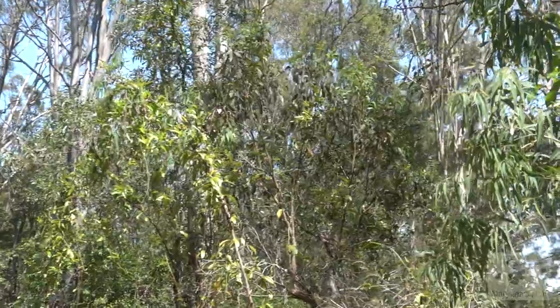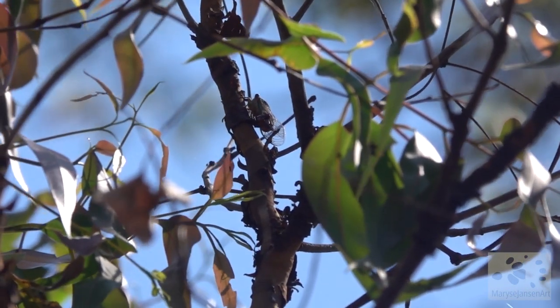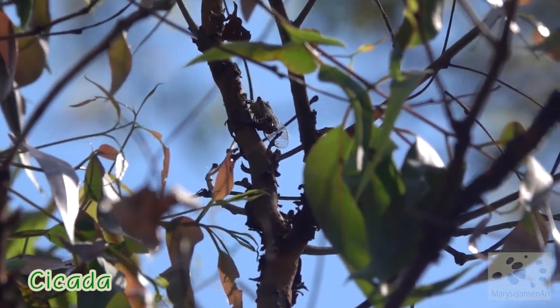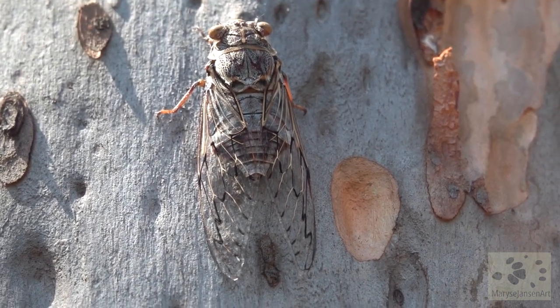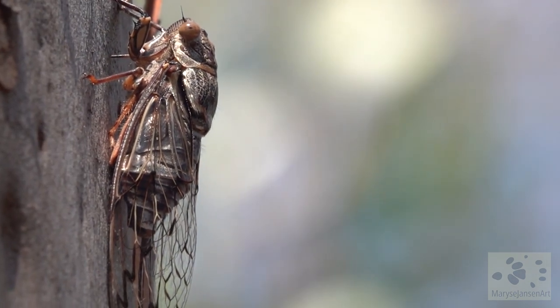They're loud and easy to hear but very difficult to spot. Can you see one up there? This one is very high up. Oh, this one is very close — it's not actually making any noise right now but we can get a good look at it. Such an interesting looking insect.